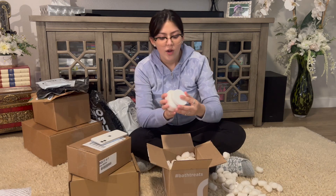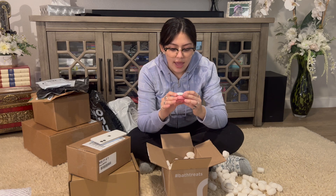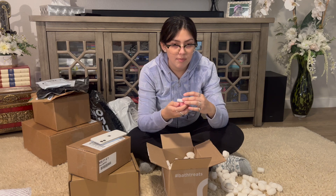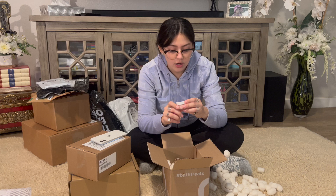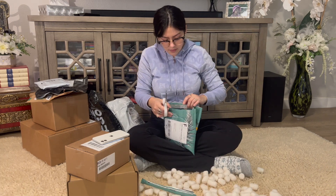The first one is their body butter. We also have handmade shea lip butter. Then they sent me their lip scrub — you know, gotta get that fit life, girl!